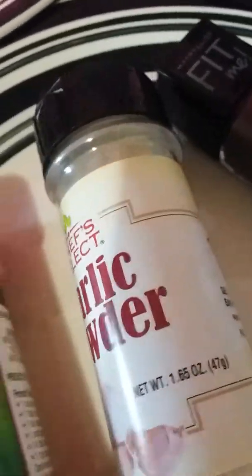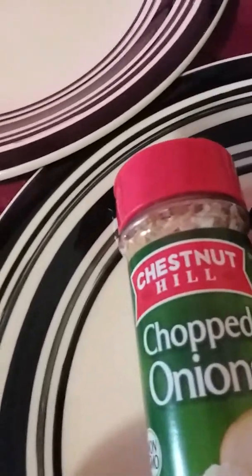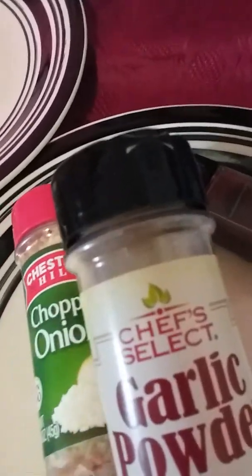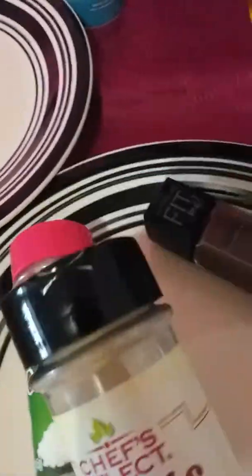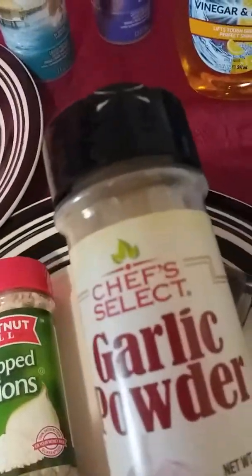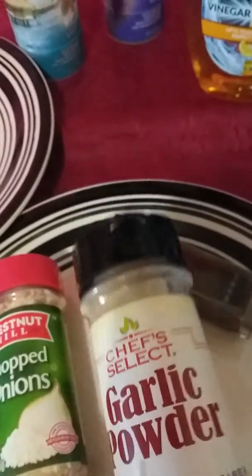I got the garlic powder — love my seasonings, y'all. I don't see the kind that I used to get from there anymore. And then I got the chopped onion. This is the brand I normally get, but now they're having more of the other brand and less of the Chef Select. I like Chef Select pretty good, so I hope I like this one and I hope they're not discontinuing it.